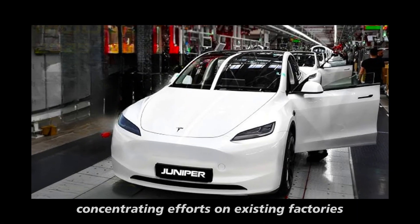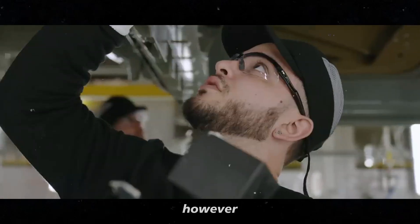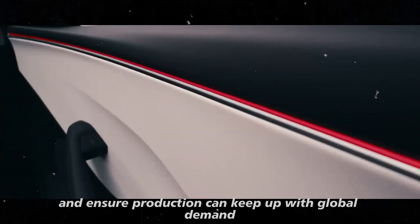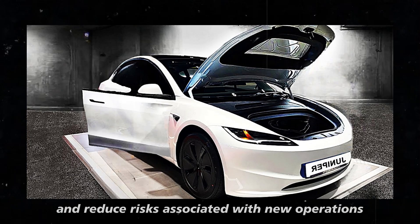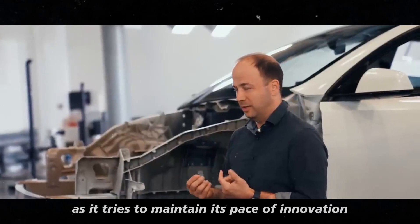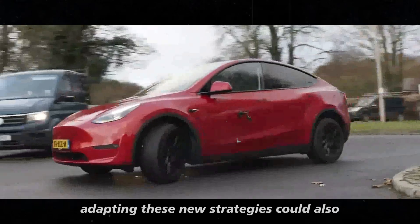Concentrating efforts on existing factories might allow Tesla to better utilize its capabilities and optimize production to meet growing demand. However, there may also be challenges, such as adjusting distribution channels to ensure production can keep up with global demand. Focusing on established regions might maximize efficiency and reduce risks, which could be especially important as Tesla tries to maintain its pace of innovation without compromising quality. These strategic changes could also impact vehicle prices and launch schedules.